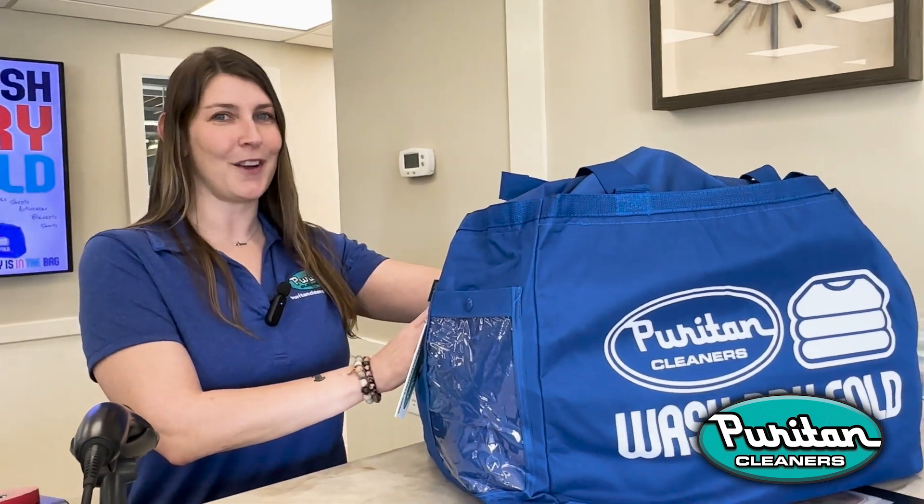When you pick up your clean and neatly folded clothes, they'll be in a reusable tote bag, perfect for all your future visits.